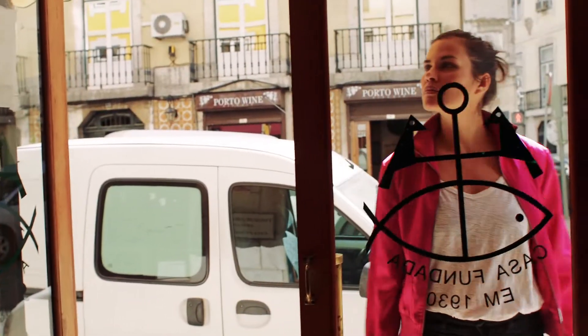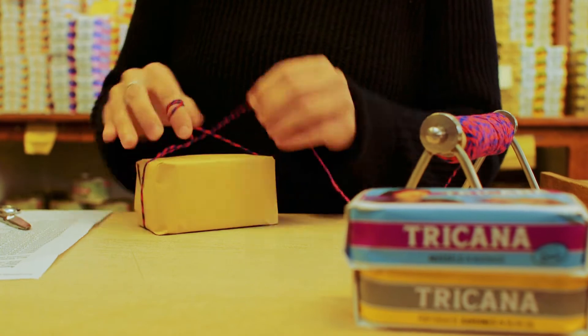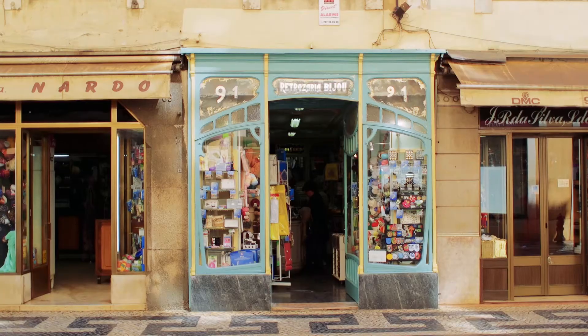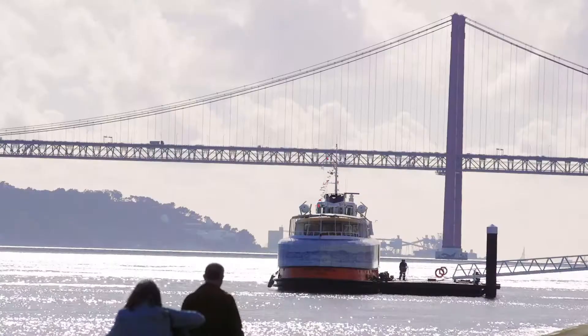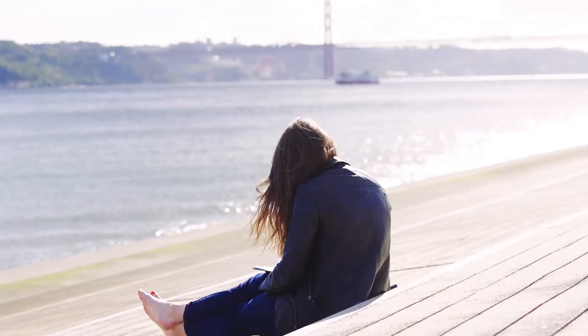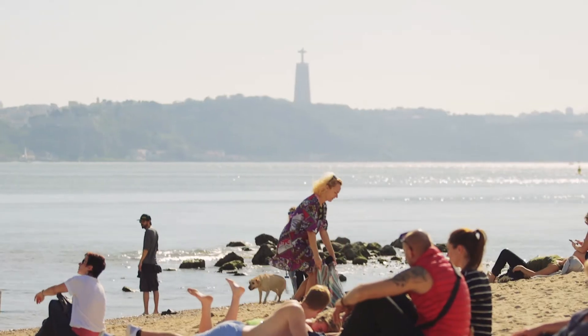Stroll along Rua da Prata and you'll still find the same families specializing in artisan trades passed down through generations. One of the reasons travelers and locals alike love Baixa is that it's one of the only parts of the city where you have pure, unadulterated access to the river.